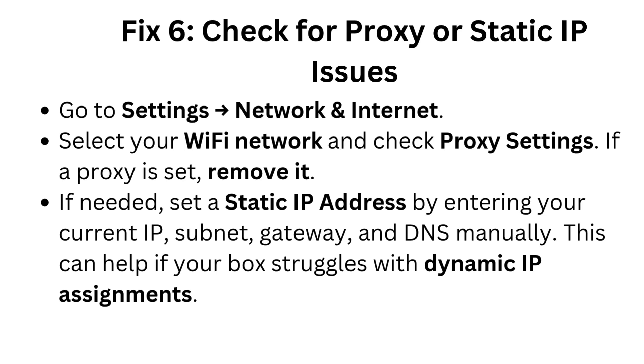Fix 6: Check for proxy or static IP issues. Go to Settings > Network and Internet. Select your Wi-Fi network and check proxy settings. If a proxy is set, remove it. If needed, set a static IP address by entering your current IP, subnet, gateway, and DNS manually. This can help if your box struggles with dynamic IP assignments.